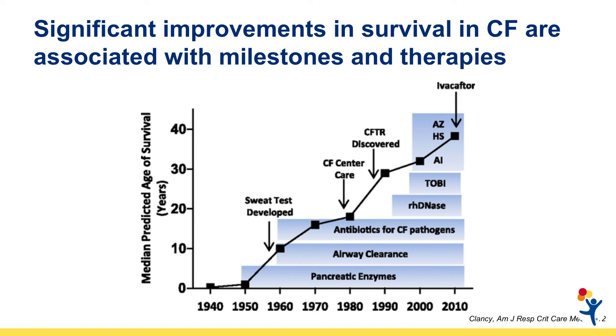They most commonly died because of chronic diarrhea, poor growth, malnutrition, and pneumonias. The first treatments that became available included pancreatic enzymes derived from pigs, penicillin, and other antibiotics that were being developed in the 1950s, 60s, and 70s, and mucus clearance treatments, most commonly chest physiotherapy.